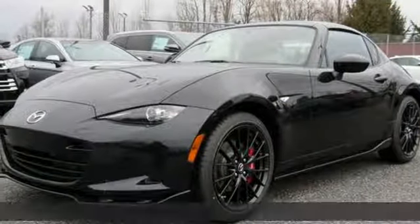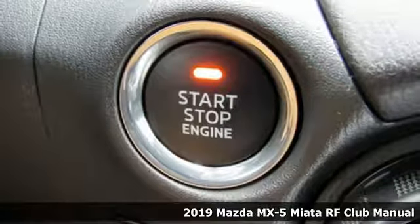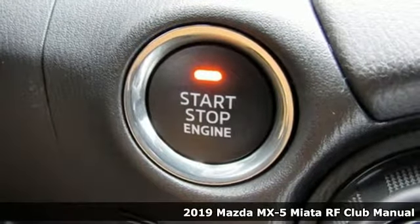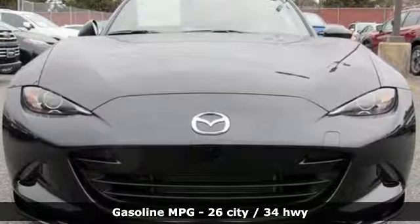It's a new 2019 Mazda MX-5 Miata RF. It's a legendary two-seater that offers responsive and connected performance for a spirited drive. And get ready for an impressive combination of features.